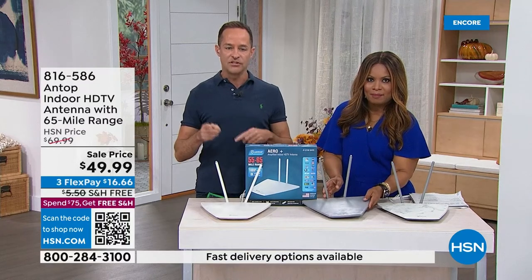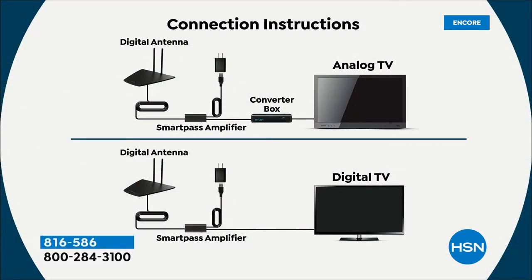Easy to set up, and it comes with customer support. With the smart-pass amplifier you don't need a converter box — 99% of you have a digital TV. The antenna connects to the smart-pass amplifier, you plug that into the wall, connect the coaxial to your TV, and you're done. Without the amplifier the signal range is about 55 miles; with it, it's 65 miles.